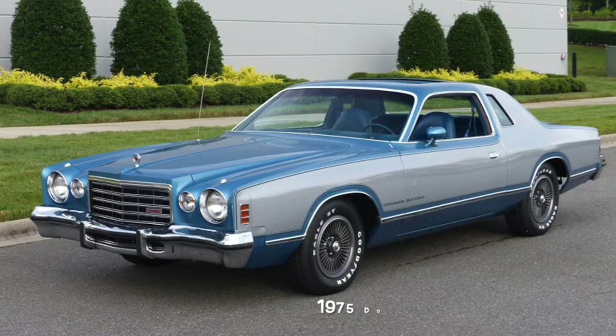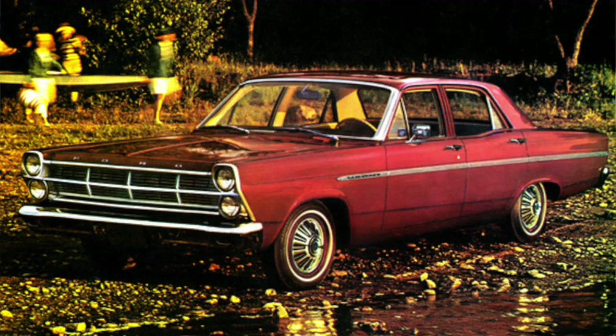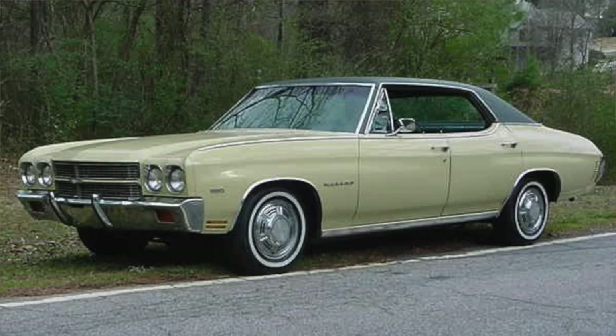Think of a muscle car. Are you sure? Mustang? Charger? Chevelle? Maybe. Many people seem to think of everything from the 1960s or early 70s as a muscle car, forgetting that most of these cars came standard with an underpowered six-cylinder lacking anything resembling muscle.